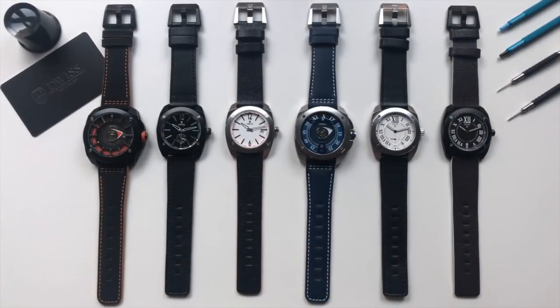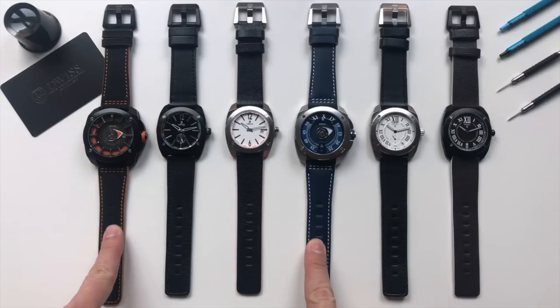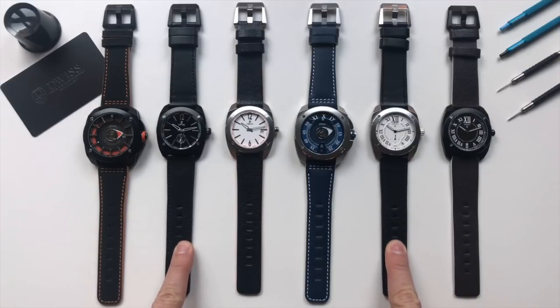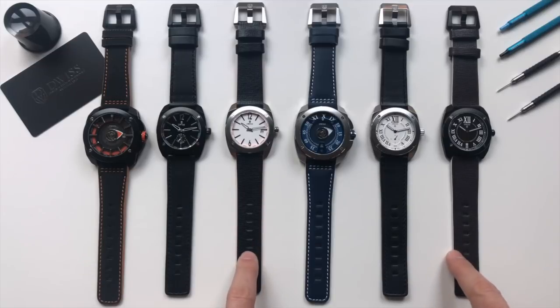This is DUIS' latest collection. There are two collections here: RS1 and RC1. They have different movements — it goes from the automatic using ETA 2824 top grade, ETA 7001 top grade, mechanical, and this is the quartz one.